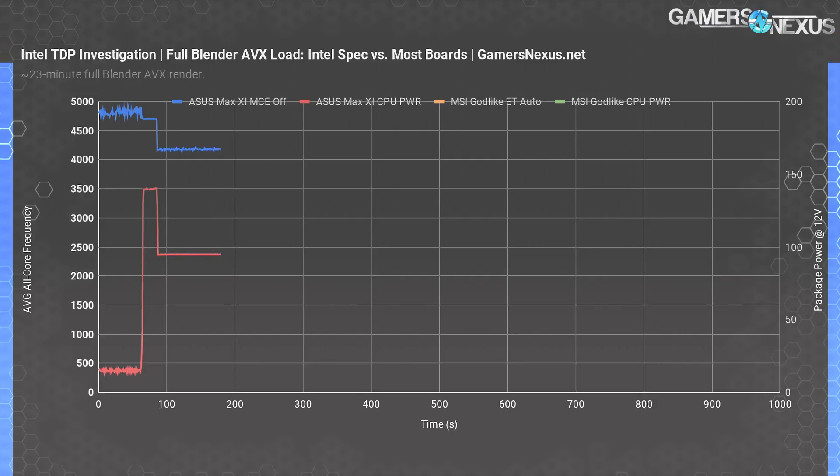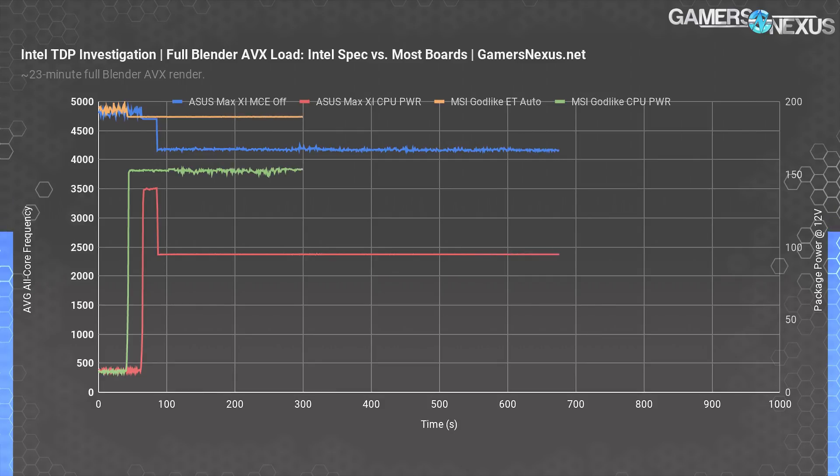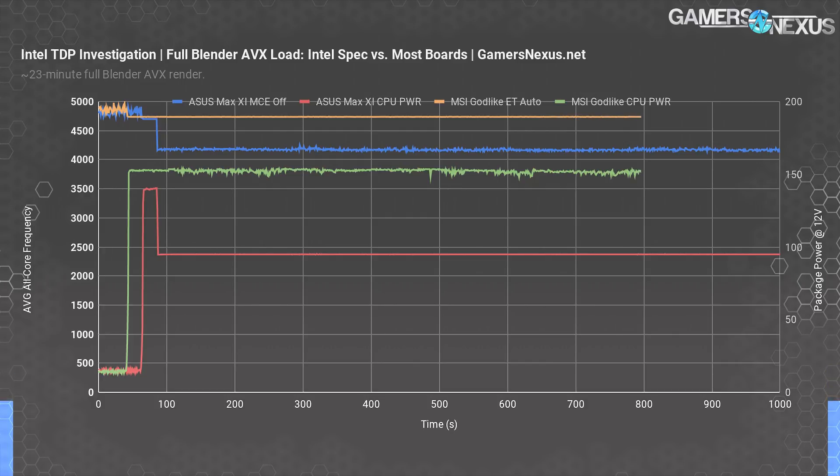Here's the frequency versus time plot with the MSI Godlike. The ASUS board is still set to follow spec with MCE disabled; the MSI board is under its auto enhanced turbo settings, which are the same as its disabled enhanced turbo settings. The MSI board is holding strong to 4,735 MHz, violating the spec in multiple ways: BCLK is 100.8, the turbo duration limit is removed under all settings, and power draw is pegged to 152 watts instead of 95 watts from ASUS. That extra 60 watts goes a long way toward performance.